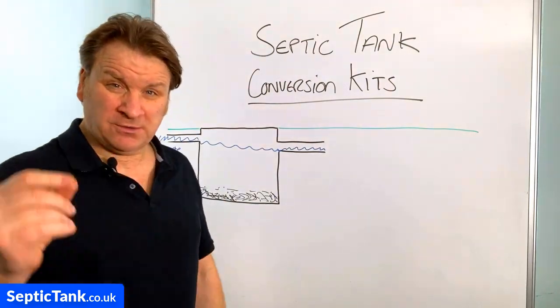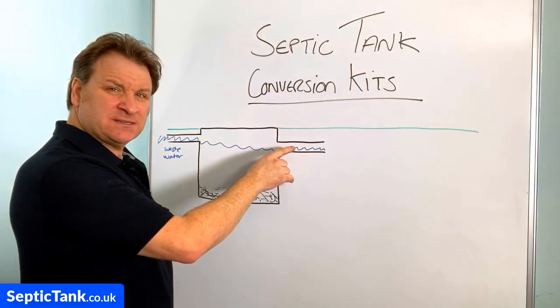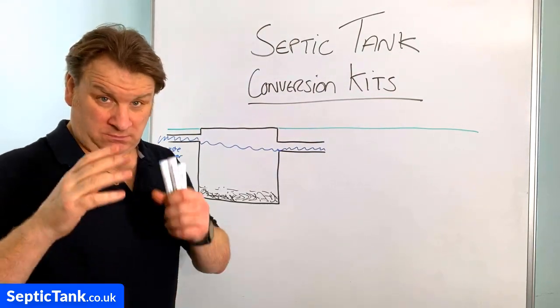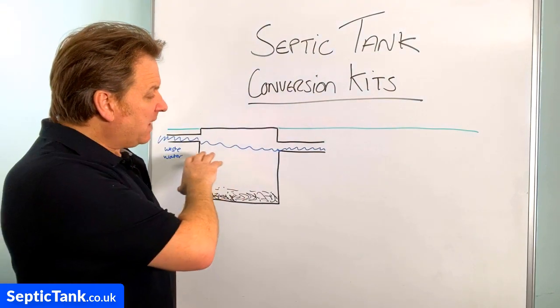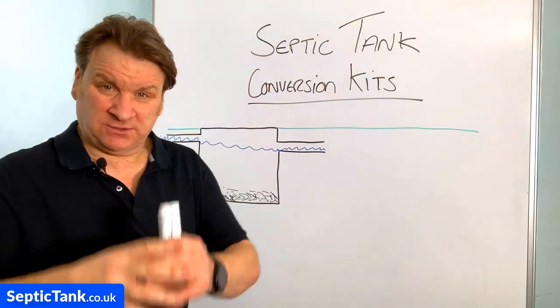Now, because of the septic tank pollution act, 90% of septic tanks are no longer allowed to drain into the soil or a water course. Government septic tank inspectors are now visiting the homes of septic tank owners across the country, and if they find your system is polluting the soil or a water course, you've basically got three options.